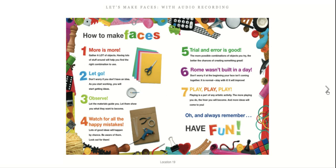Look carefully and observe. Let the materials guide you — they'll tell you what they want to become. Watch out for all the happy mistakes. Lots of good ideas happen by chance, so look out for them. Trial and error is good. The more possible combinations of objects you try, the better the chances of creating something great.